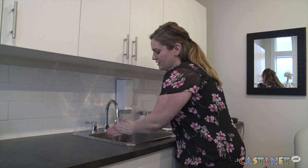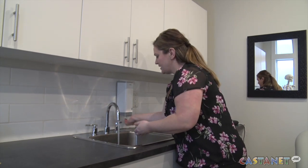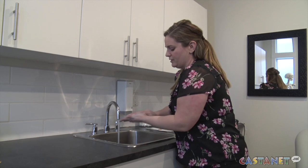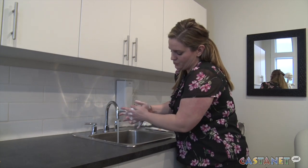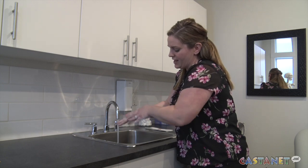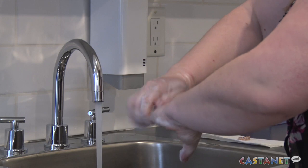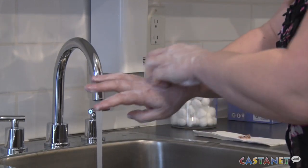Dr. Dunn says prevention is key. Making sure that you're using actual soap and water and washing your hands very thoroughly for at least 20 seconds — that's going to be a big key. If you don't have access to soap and water, you want to use a hand sanitizer that has at least 60% alcohol in it. That would be a good alternative. That's the hand hygiene piece.